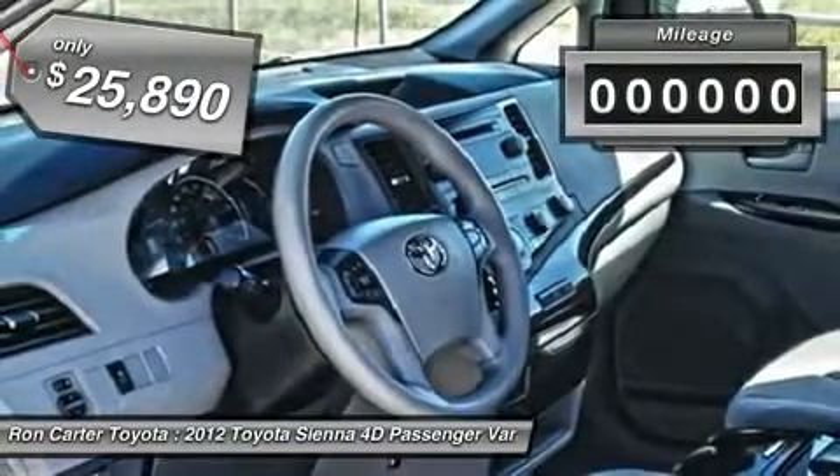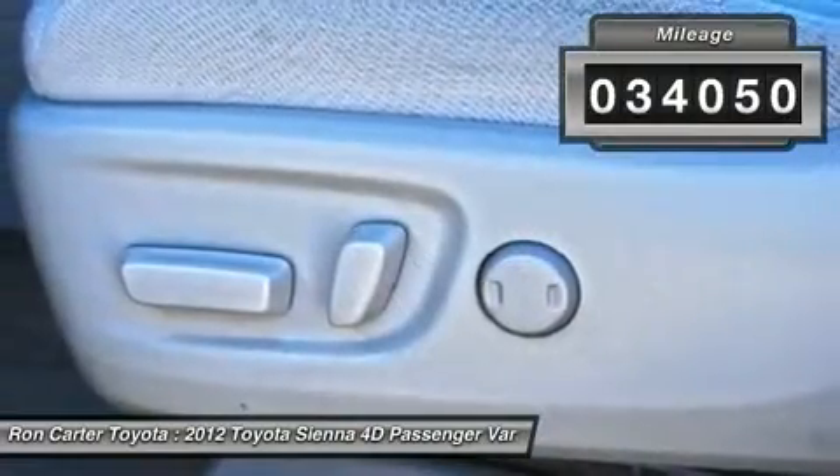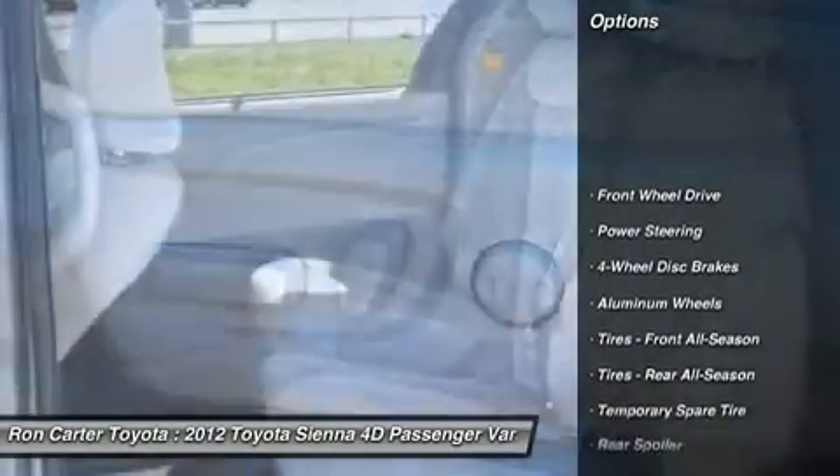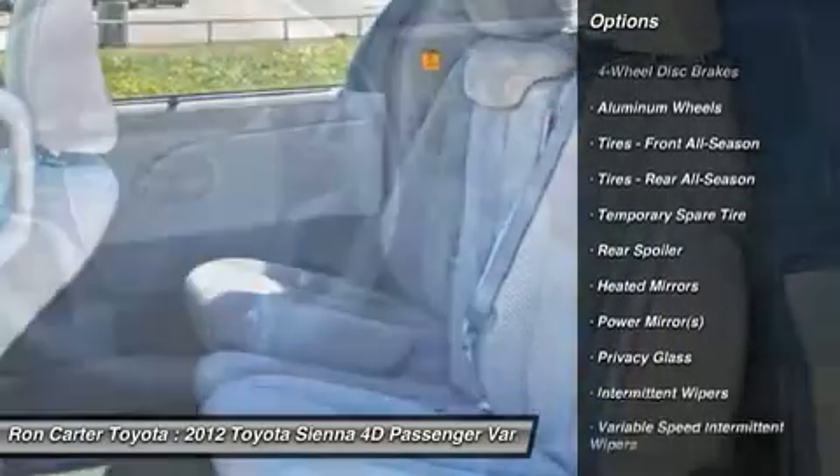This vehicle has less than 35,000 miles. Here are some of this vehicle's great options: steering wheel audio controls, adjustable steering wheel, power steering, auto dimming rear view mirror.